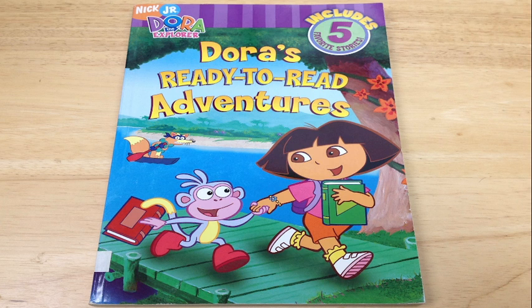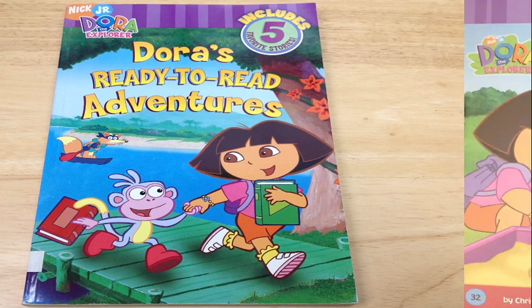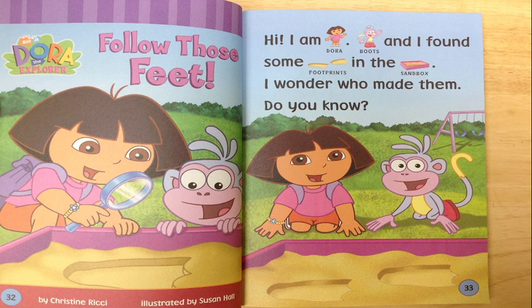Welcome to Big Daddy Storytime. We're reading Dora the Explorer: Dora's Ready to Read Adventures — Follow Those Feet!